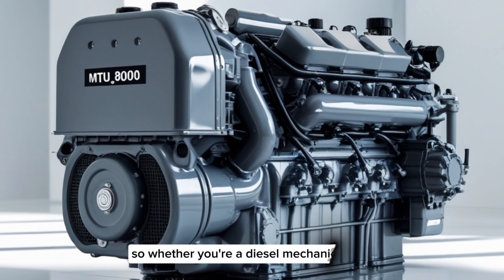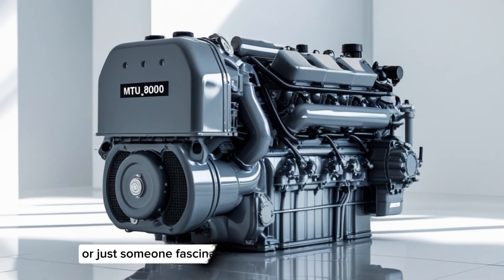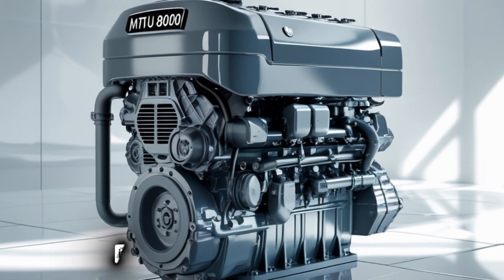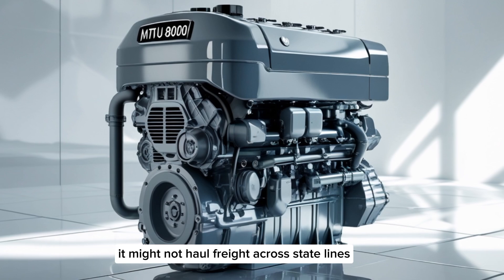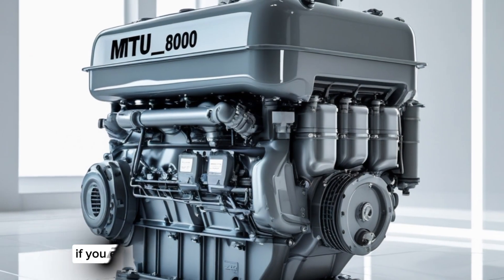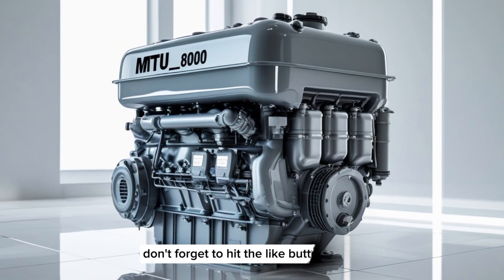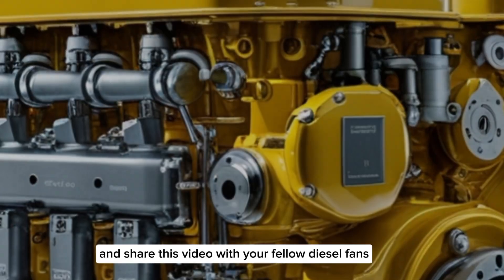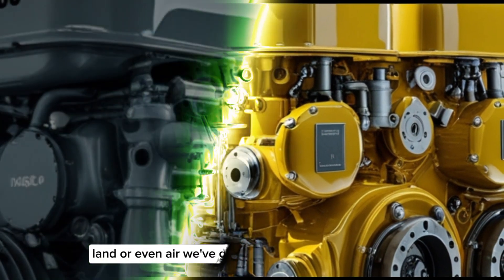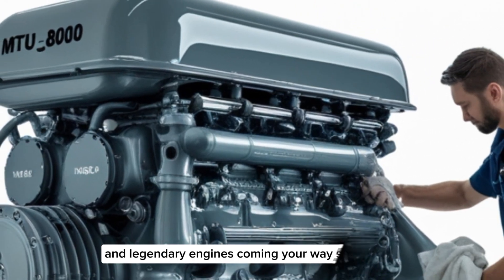Whether you're a diesel mechanic, an engineering student, a trucker who loves big machines, or just someone fascinated by horsepower and torque, the MTU8000 deserves your attention. It might not haul freight across state lines, but it moves nations across oceans — and that's a whole different kind of power. If you enjoyed this deep dive into the MTU8000 engine, don't forget to hit the like button and share this video with your fellow diesel fans. Let us know in the comments if there's another engine you want us to cover — marine, land, or even air. We've got more massive machines and legendary engines coming your way soon.